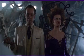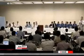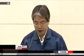TEPCO says a polyester sheet will be attached to a steel frame, enclosing the 50-meter-tall building. The cover will withstand strong winds. The company also says it will install a ventilator with a filter to capture radioactive substances that would otherwise be concentrated inside the cover. TEPCO plans to keep workers' radiation exposure to a minimum by partly assembling the steel frame before taking it to the site.